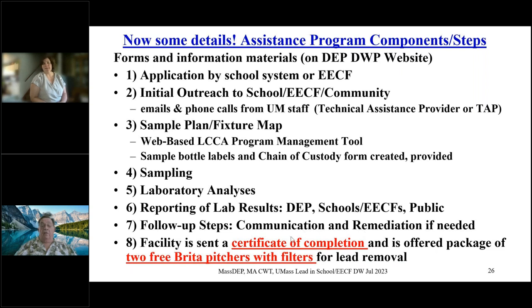Laboratory fees and delivery will be paid for by MassDEP and UMass. Lab results will be reported electronically to DEP, to the schools, and eventually they'll be available to the public on an online portal. If there's communication concerning what should be done about problem fixtures, you will get that in writing. There may be remediation needed, or you may just have to secure the fixture — shut it off, disconnect it. You will be sent a certificate of completion, and if eligible, you will get Brita pitchers with filters.